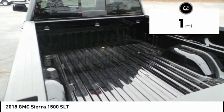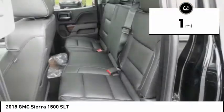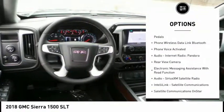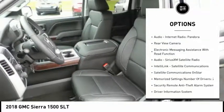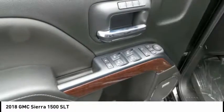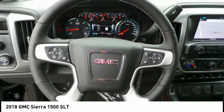This vehicle has less than 100 miles. Here are some of this vehicle's great options: traction control, stability control, remote engine start, power steering, cruise control, universal garage door opener, power brakes, trip odometer, clock, and child safety locks.